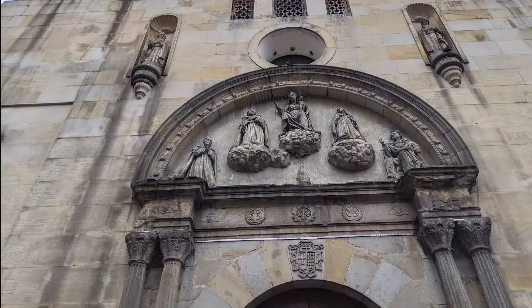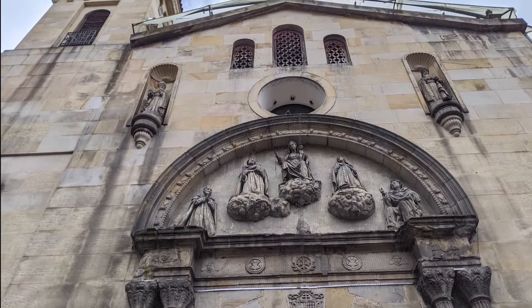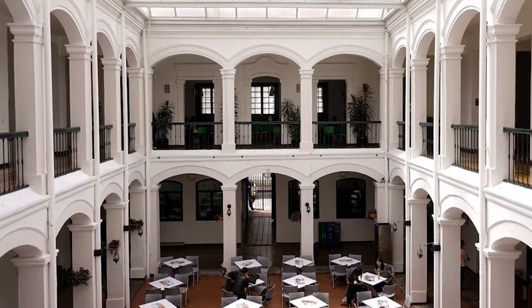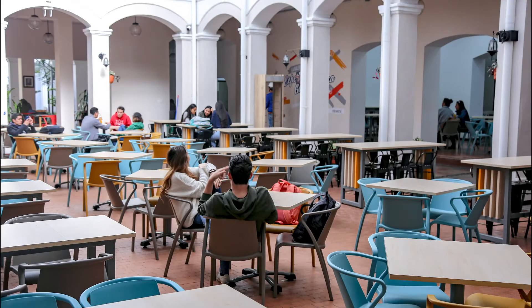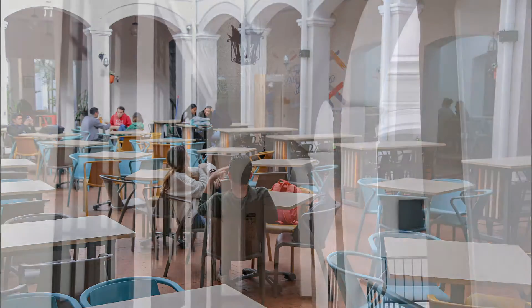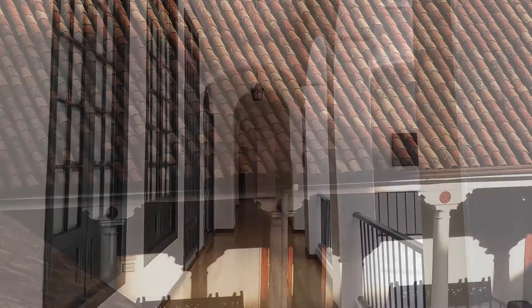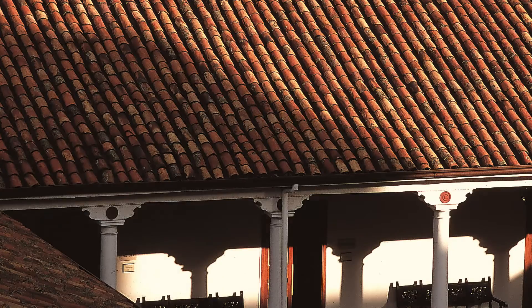South of the claustro down 6th Avenue is the volume of the Bordadita Chapel. Further down, on 12 B Street, is the building known as the Republican Claustro, which dates back to 1906. The whole building has clay-tiled gable roofs that converge towards the central patio.